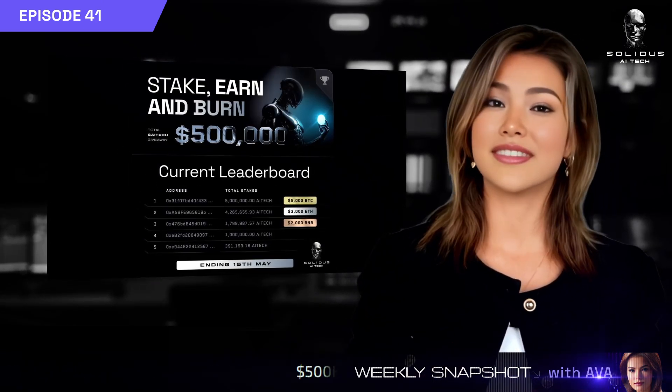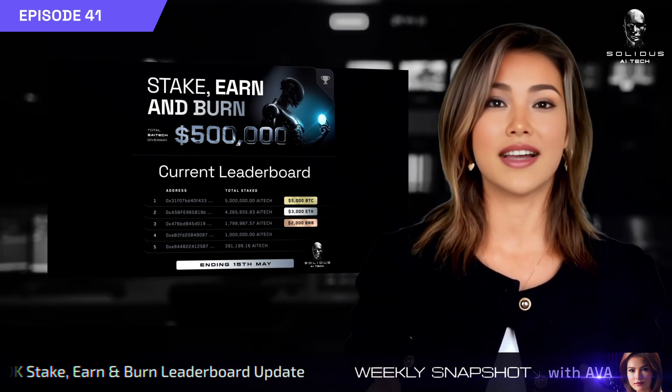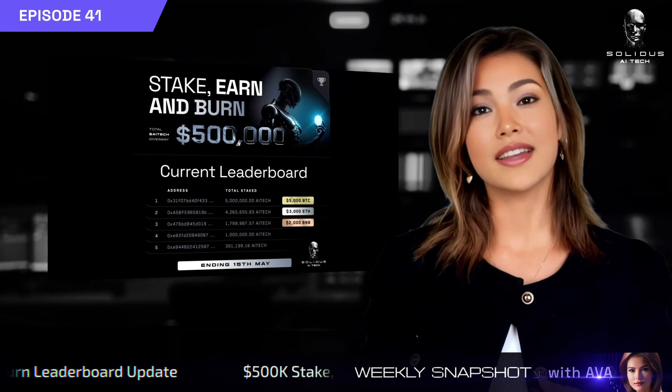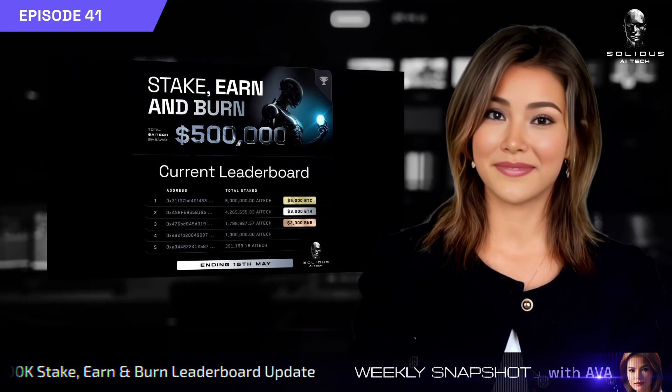And finally, the Stake Earn & Burn leaderboard is heating up. Stake now to compete for a share of $10,000 in BTC, Ethereum, and BNB before the pool closes May 15. That's your snapshot.